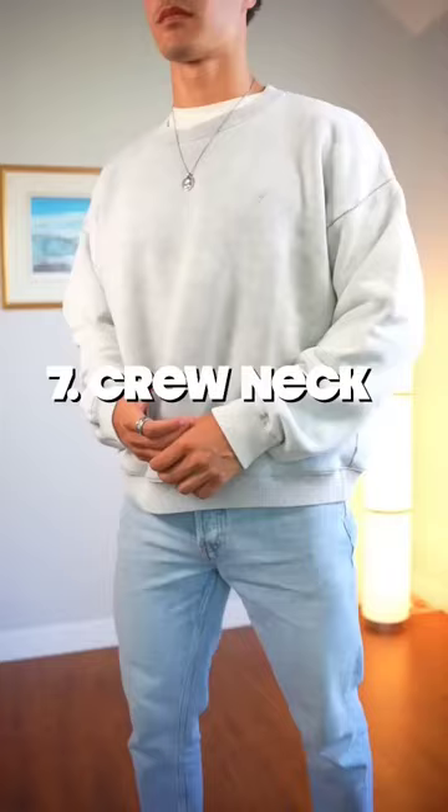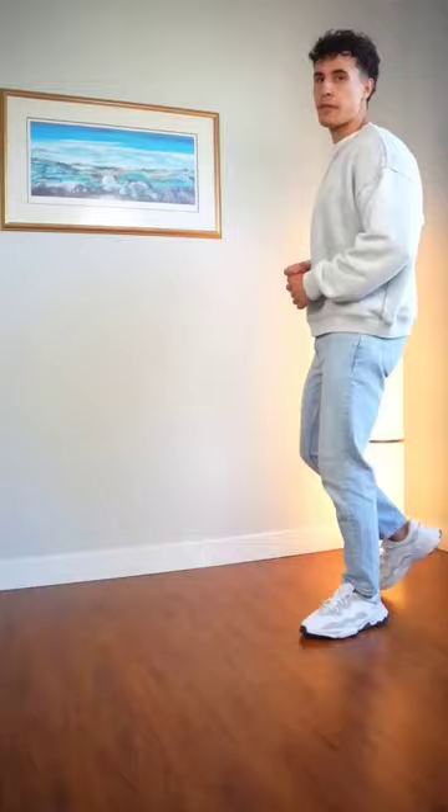Number seven is a crew neck sweater — wool, cashmere, cotton. They all look great. Just stick to neutral colors on this one.